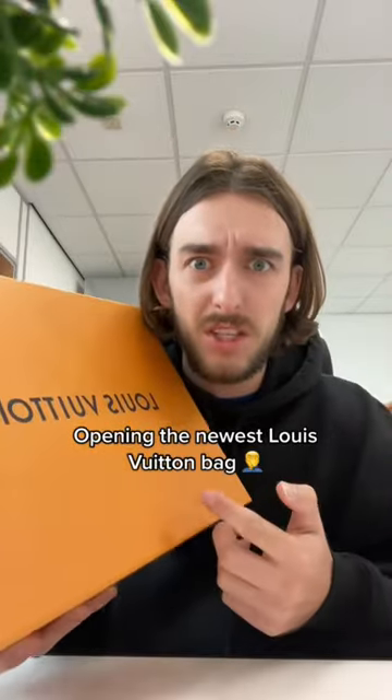So I've just gotten the newest Louis Vuitton bag and I am so disappointed. This bag retails at £1,230 and when I show you it you are just going to laugh because it's not worth that.